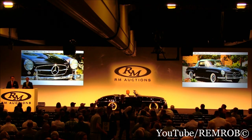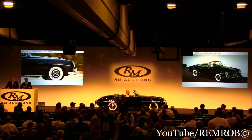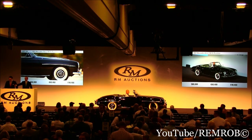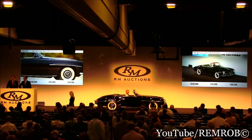Who would like to start me at $100,000 now? Thank you, sir. If you like, $60,000. $60,000, now $80,000. Thank you. $80,000 on here at $80,000. $125,000 then on my left here at $125,000.